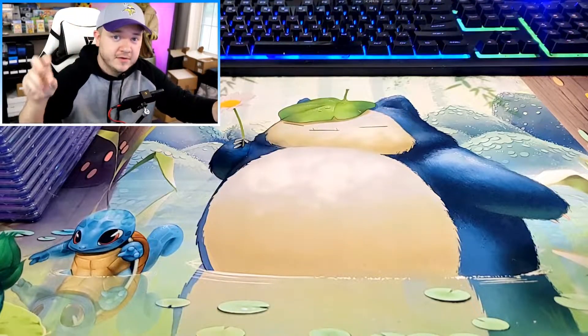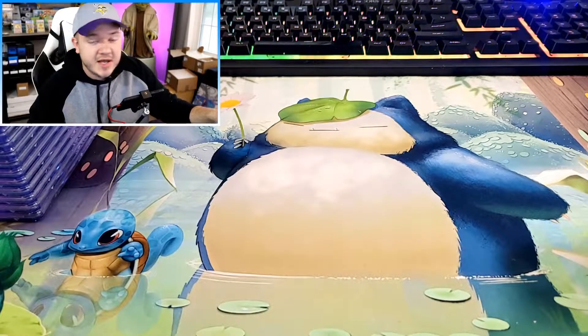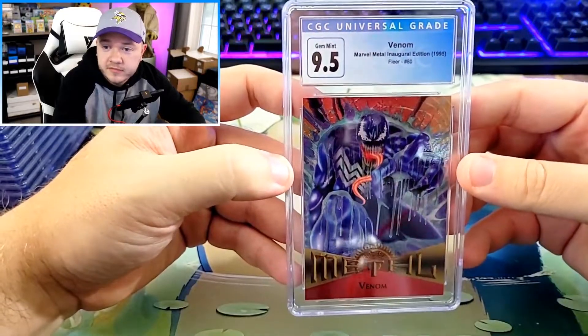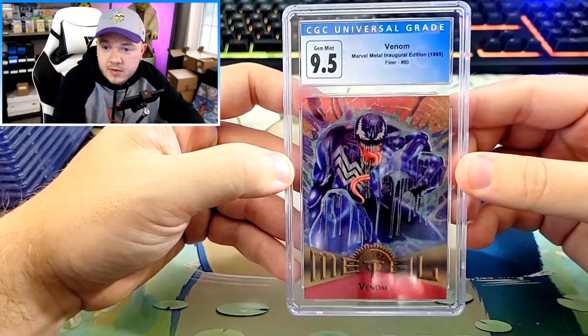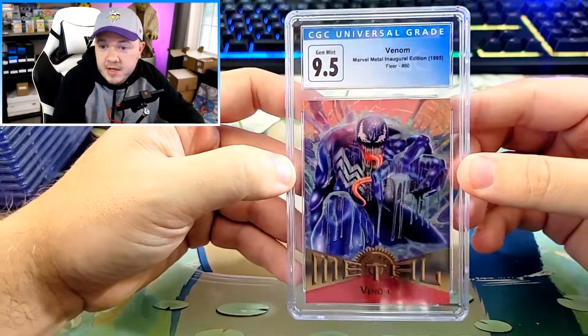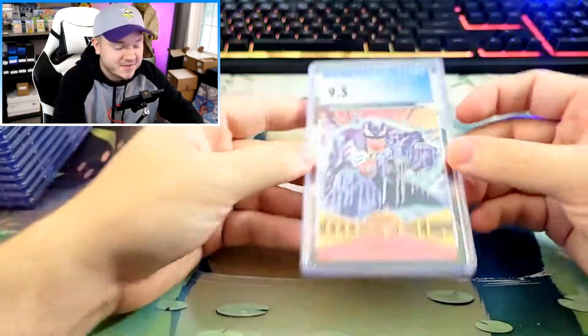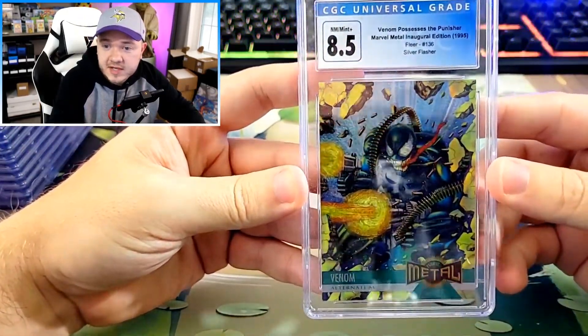We're going to start with the newest stuff, which is 1995, and then move our way back to 1990 and 1989. First up, we got this sick Venom from the Marvel Metal 1995. He is drenched in — I don't even know what it is, I hope it's rain — but super cool. This 1995 Marvel Metal is a super cool set.